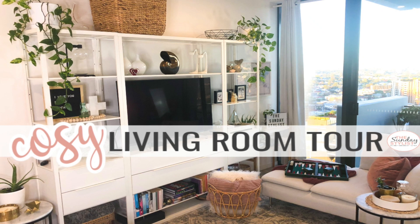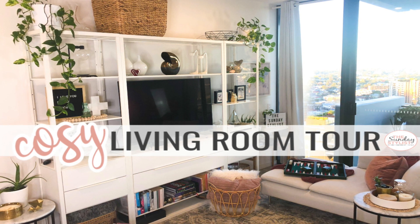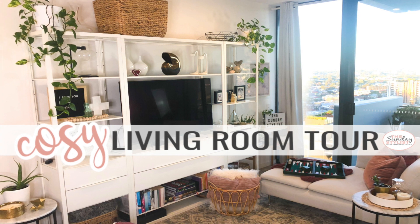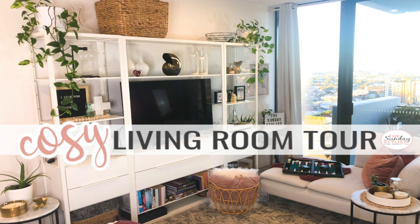Hey everyone, thank you so much for stopping by my channel and hanging out with me for today's video, which is a cozy living room tour. I'm going to leave you with some music to have a look through, and then I'm going to jump back on and have quite a long chat about where all the pieces are from and where I found everything. Enjoy having a look around and I will see you in a little bit.